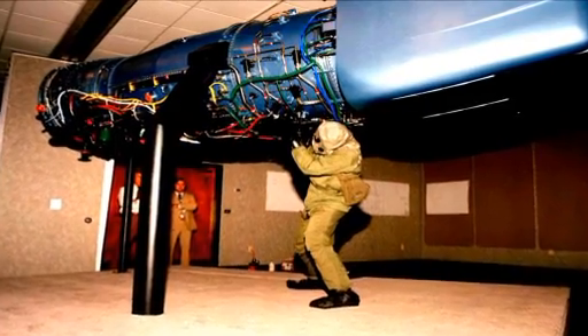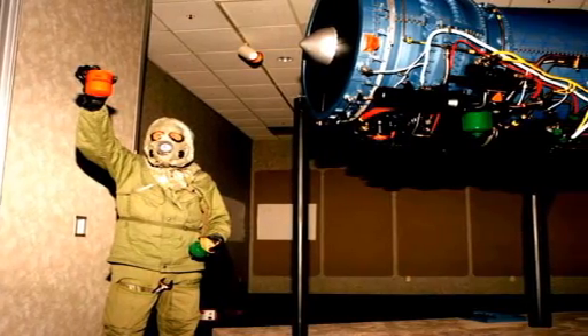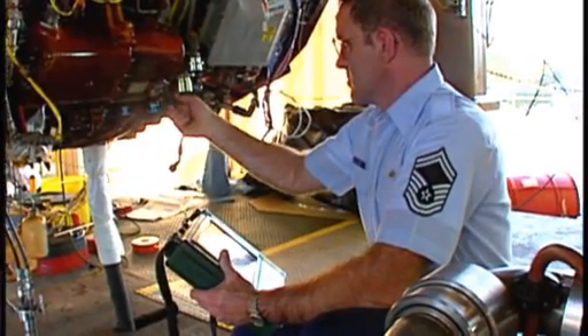Frank would demonstrate that in a front-line scenario where you are threatened by chemical or germ warfare, you could, in hazmat gear, maintain the engine on the externals with the six wrenches, remove hardware, and put it back on. There are countless airmen that I talk to all the time that owe a debt of gratitude to Frank because of the way he designed this engine.